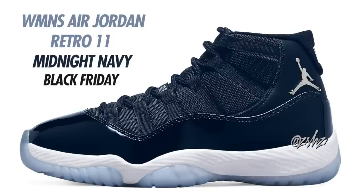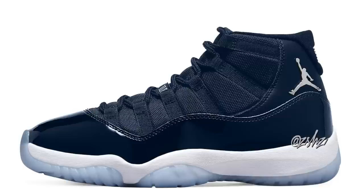We finally have word on this year's Black Friday Air Jordan release — the Air Jordan 11 in Midnight Navy, Metallic Silver, and White. I believe this one will be the women's exclusive Air Jordan 11. I can imagine it will come with a midnight navy upper, metallic silver detailing, and a white midsole. If it's a women's exclusive, expect it to drop in women's, preschool, and toddler sizing. Retail price will be $225. Look for these to drop on Black Friday, November 25th, 2022.